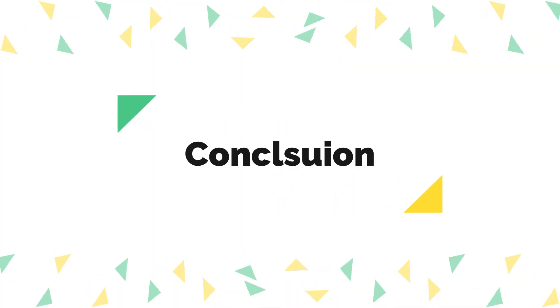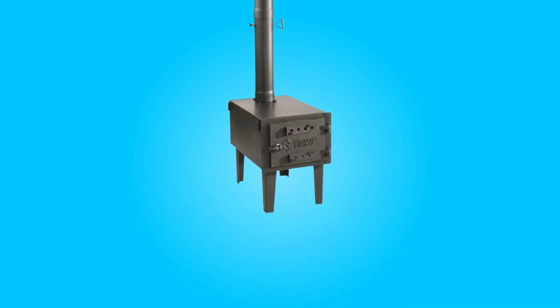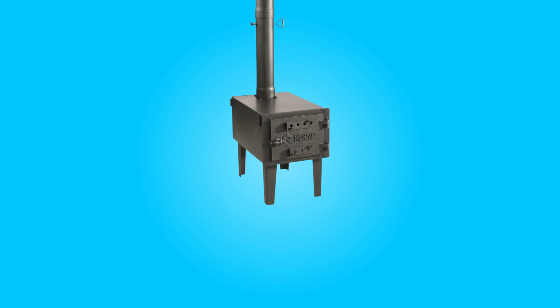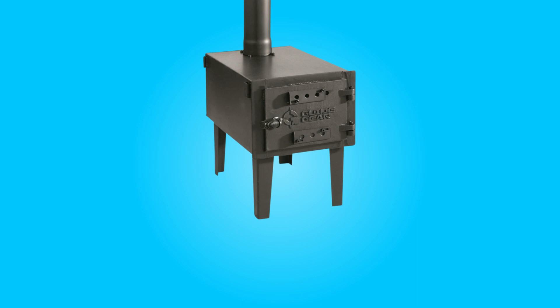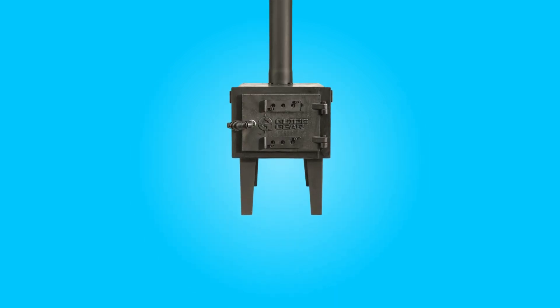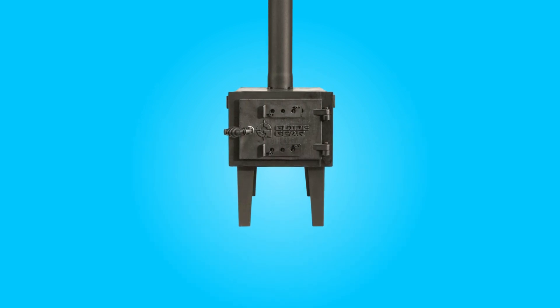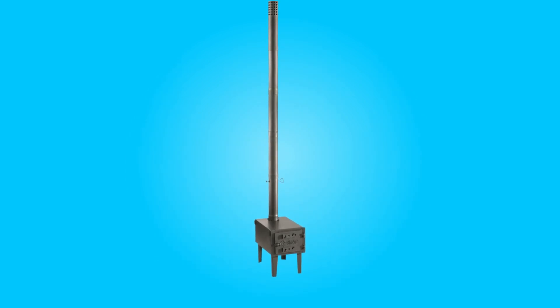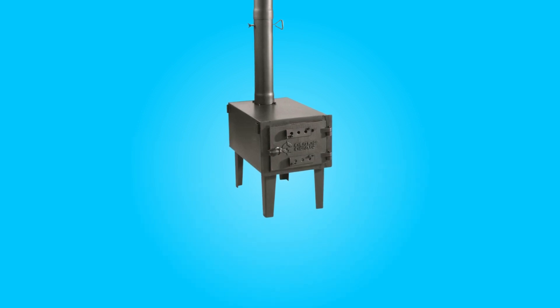The GuideGear outdoor wood burning stove offers a fantastic blend of portability, durability, and functionality. Its smart design makes it easy to transport and its robust construction ensures longevity. It serves as both a reliable heater and a cooking platform, making it a valuable addition to any camping trip. However, regular maintenance may be required to keep it in top-notch condition. Overall, it's a highly recommended choice for outdoor enthusiasts seeking a versatile and dependable wood burning stove.